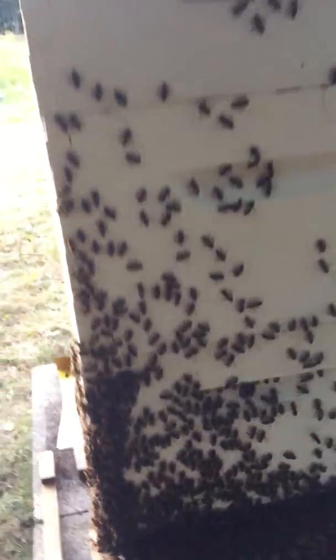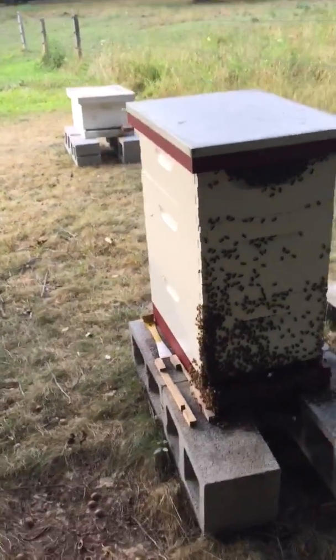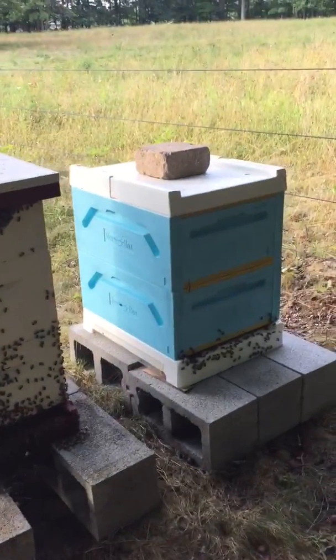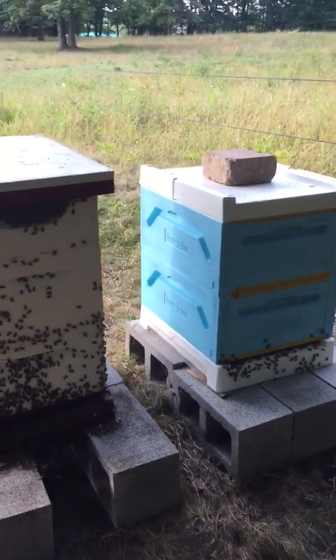Bearding is when the bees are all hanging out outside the hive to keep the temperature inside the hive cool. Obviously the more bees you got inside, the more heat's generated as they're moving around. You see the polystyrene one — that's not quite as big of a hive.